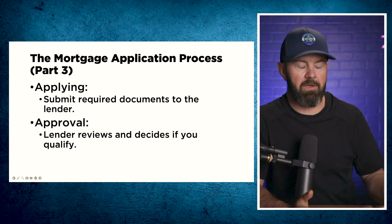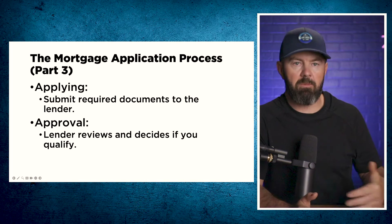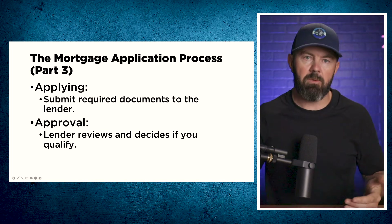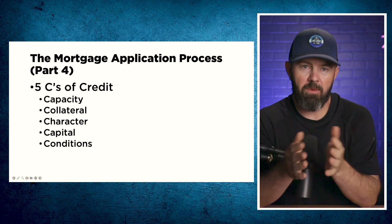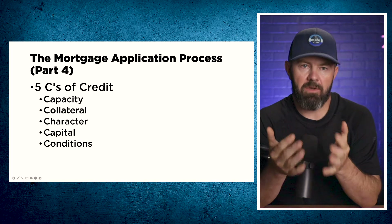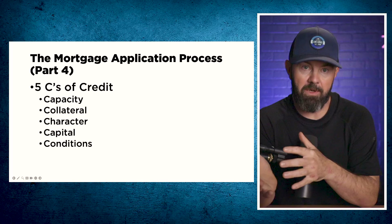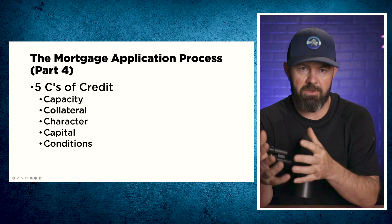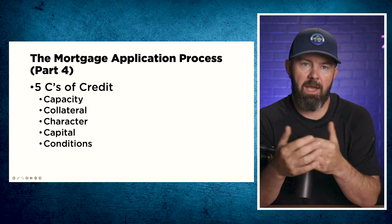Once your mortgage has been submitted to the lender, if it has been submitted properly, you will get an approval back and they will issue what's called a commitment letter. The lenders in Canada use what's called the five Cs of credit. On occasion, people will find themselves not getting approved — not because they can't get the mortgage, but because the collateral — the property they're trying to buy — has some sort of issue. This is usually a sign that you should turn and run from that property, because if the lender finds something wrong, maybe it's overvalued or has bad condo financials, that helps you make better decisions.